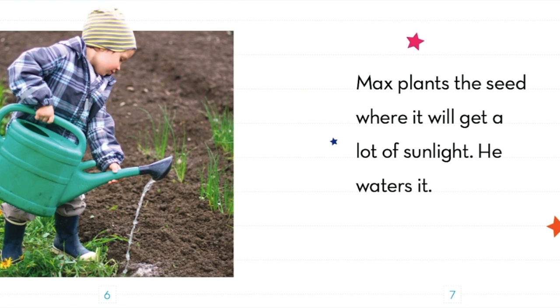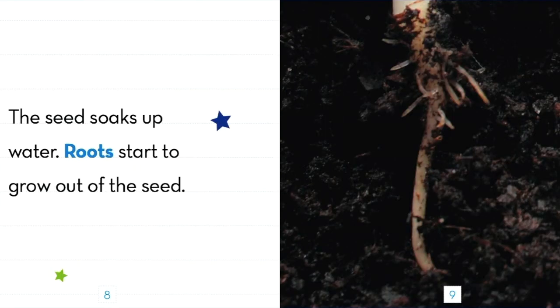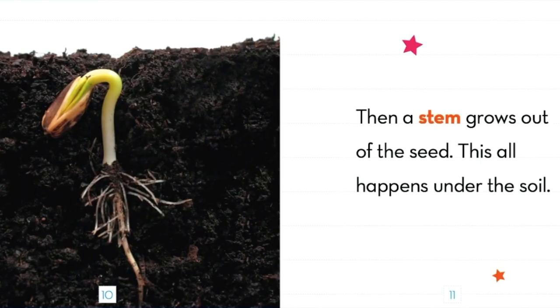He waters it. The seed soaks up water. Roots start to grow out of the seed. Then a stem grows out of the seed. This all happens under the soil.